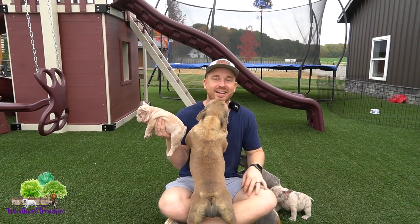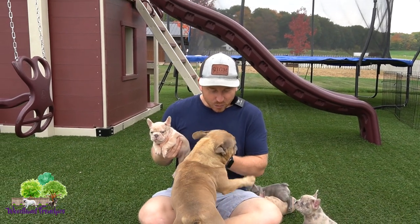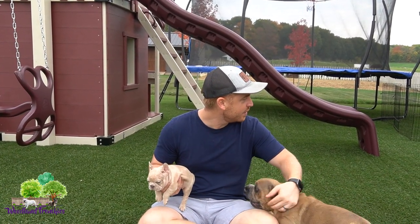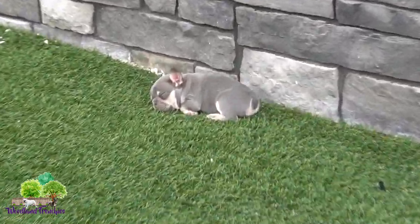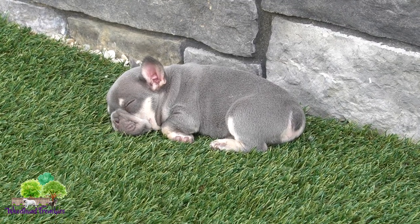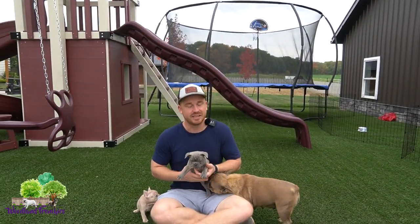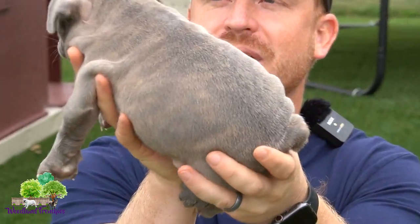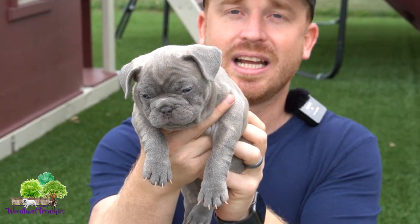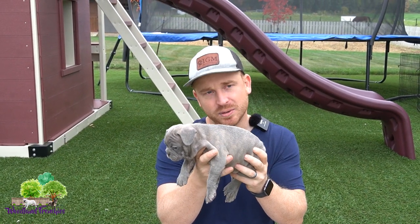I'm going to try not to help out much — I want you guys to not get any real hints from me. Let's start with an easy one. Here we have Serenity. Comment the name Serenity and whatever coat color you think it is — whether it's a blue fawn merle, a cream, an isabella new shade, a lilac and tan, or you can do the actual color DNA.